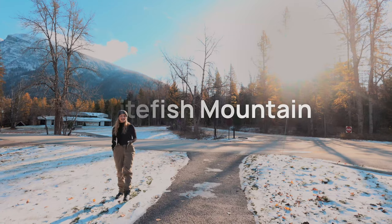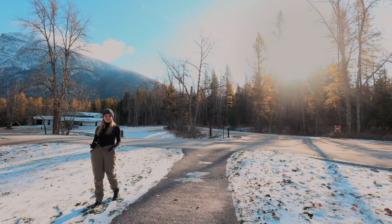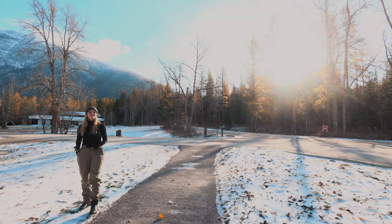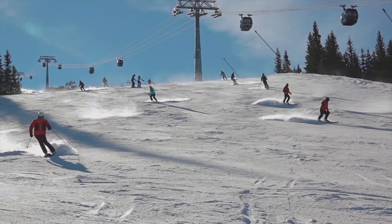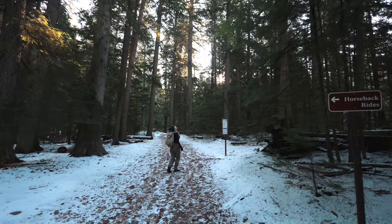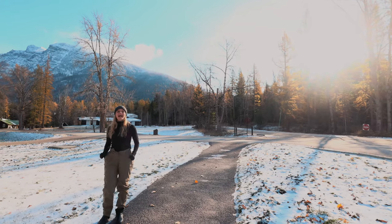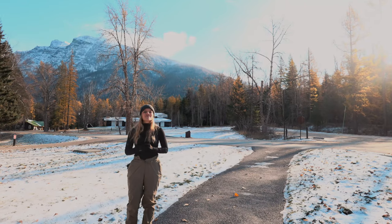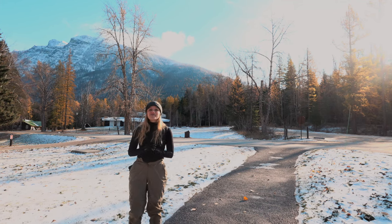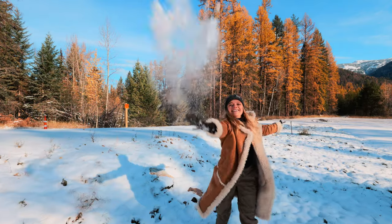Whitefish Mountain in Montana is a very popular spot among outdoor enthusiasts all year round. Known for its serene natural beauty and recreational opportunities, the mountain offers world-class skiing and snowboarding in the winter, and in the summer months offers opportunities for hiking, mountain biking, and taking in the breathtaking views of Glacier National Park at its summit. The charming town of Whitefish, located at the base of the mountain, also offers a very welcoming community and a variety of dining options for its visitors.